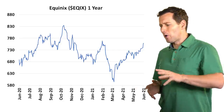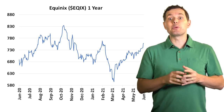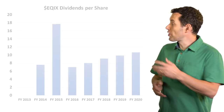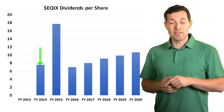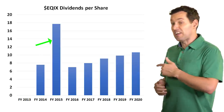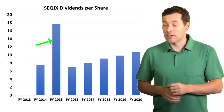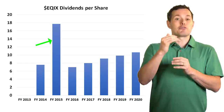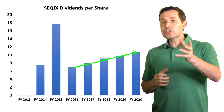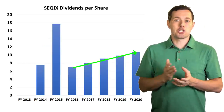Please let me know in the comments below which REIT you think we should do a deeper dive into first. When we switch over to Equinix's dividend history, we can see that they didn't start paying a dividend until 2014, then paid a special dividend of almost $11 per share back in 2015. Since then, they've done a decent job of gradually increasing their dividend, which is a very good sign for long term investors.